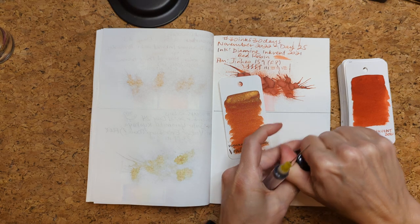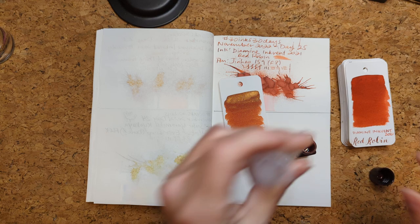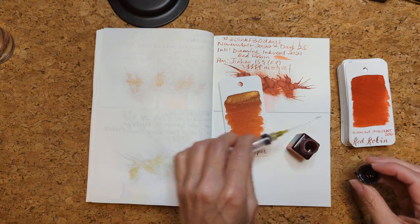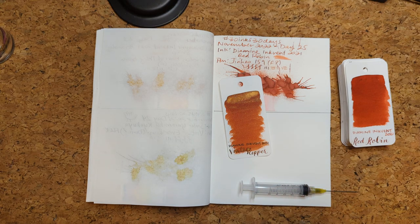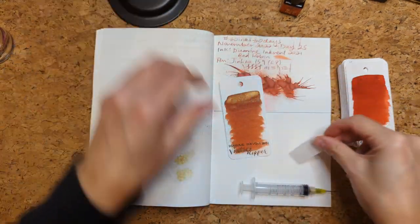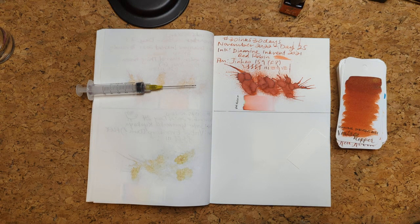Somehow it feels like we're almost at Christmas, maybe because I'm counting down in my mind like the way you would for Advent. I don't know, I don't like this time of year — it's cold, it's gray, I'm tired right now, so apologies if my energy level is low. Let's get going, we're gonna wipe the pen down.